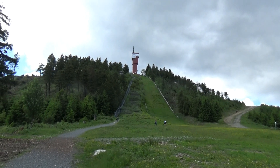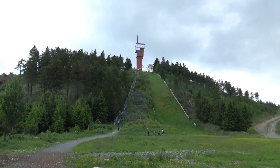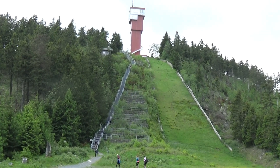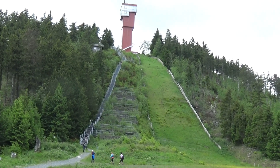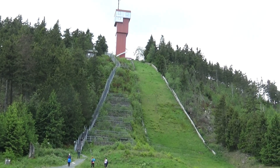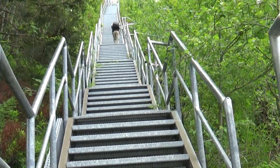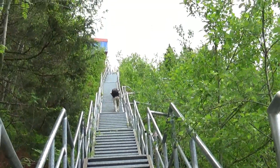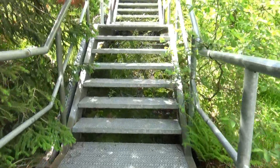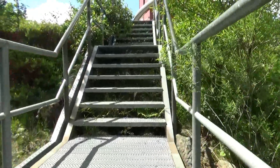Und da ist sie, die Treppe zum Wurmberg hoch. Letztes Mal war Eis und Schnee, das war echt ganz schön glatt. Aber jetzt – ist immer ein besonderer Aufstieg. Einmal da hoch und rechts geht es dann weiter Richtung Brocken. So geht Treppe. Ja, ist lang. Man denkt, dass man oben ist, da kommt noch eine kleine Zugabe. Also nie denken, dass man oben ist.